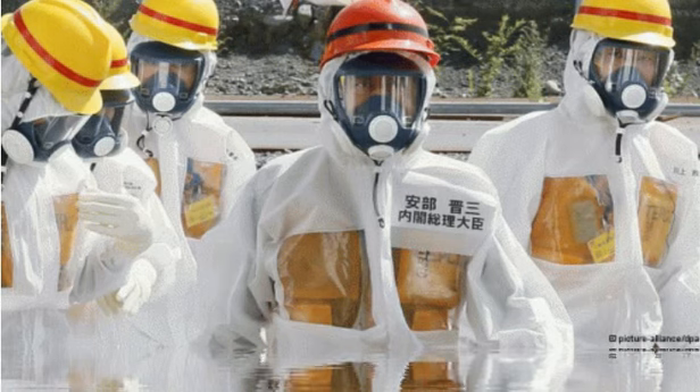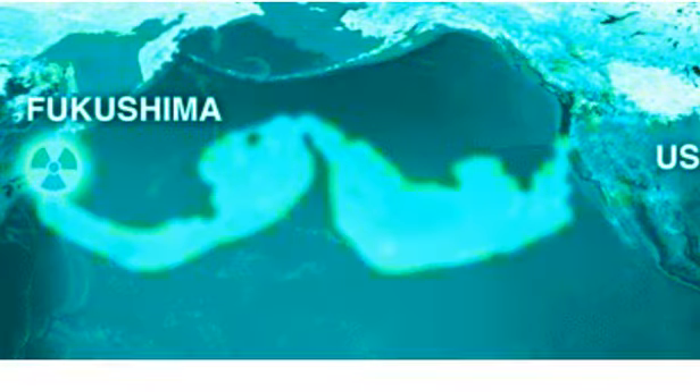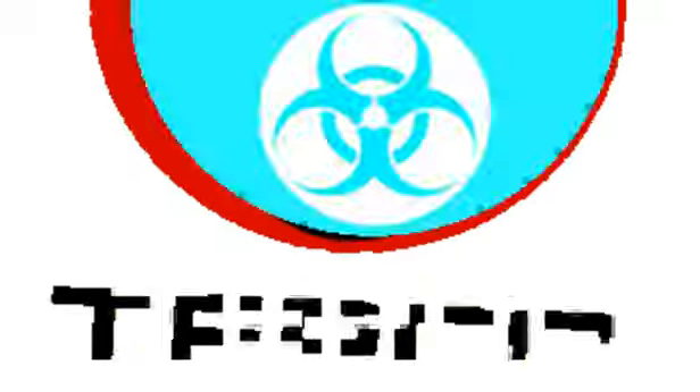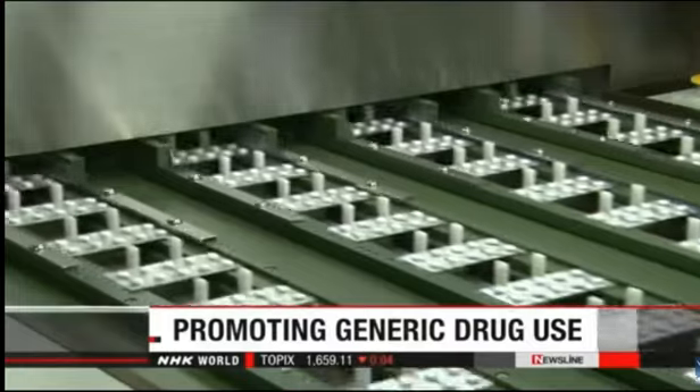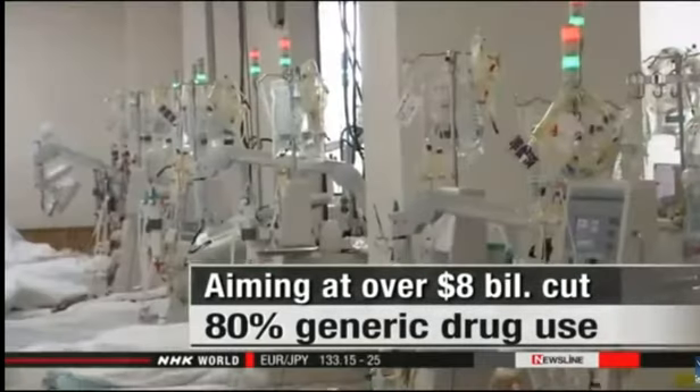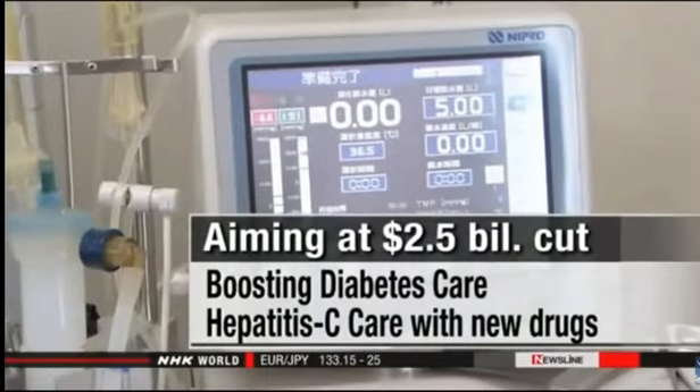Japanese government officials plan to boost the use of generic drugs. They're just as effective as previously patented medicines but cheaper. Government officials want a better budget and to cut costs in health care to help meet the goal of achieving a primary balance surplus by fiscal 2020. Health ministry officials have compiled a proposal to curb growing spending on medical care. By 2020, they aim to increase the use of generic drugs to 80% of the total, with officials predicting savings will top $8 billion. Ministry officials say they will also step up efforts to prevent people with diabetes from developing severe symptoms, and they'll use new drugs to fight hepatitis C. These two measures are expected to reduce health care costs by about $2.5 billion.